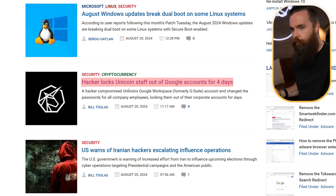Essentially, how do you keep yourself safe? Now, before we move on to how this hack is possible and how a hacker can take control of your computer without you even knowing, let's talk about another attack vector: your passwords. I just read a story this morning — 'Hacker locks Unicoin staff out of Google accounts for four days.'